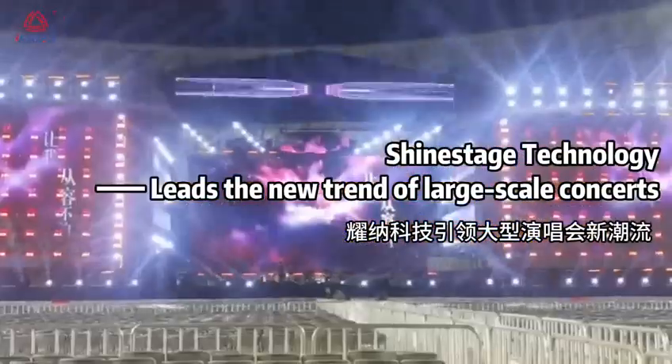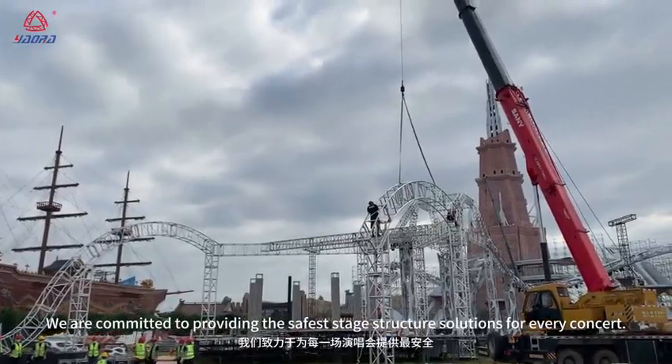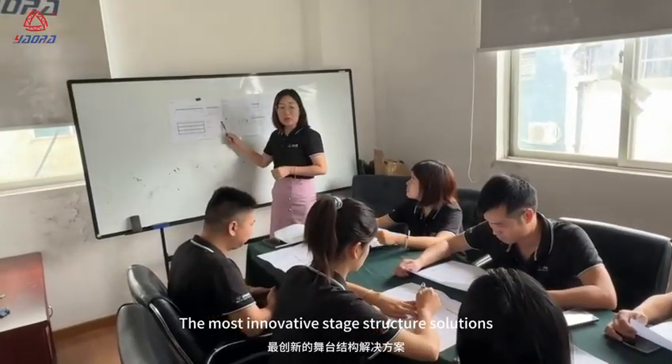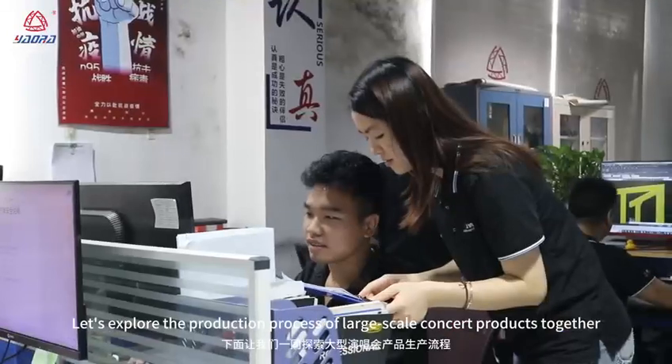Shine-A-Stitch technology leads the new trend of large-scale concerts. We are committed to providing the safest and most innovative stage structure solutions for every concert. Let's explore the production process of large-scale concert products together.